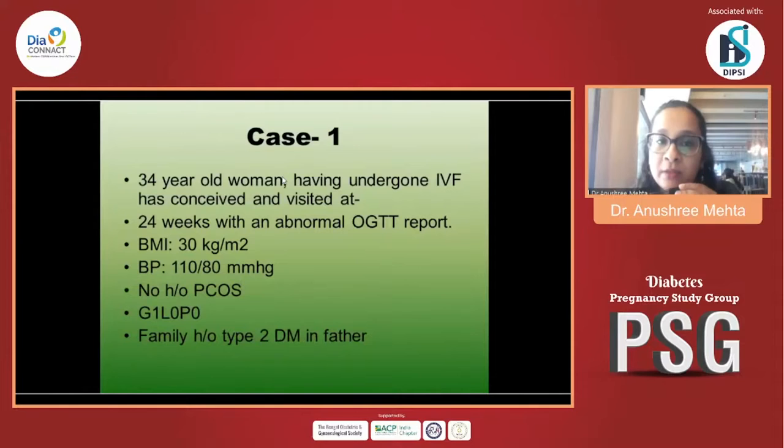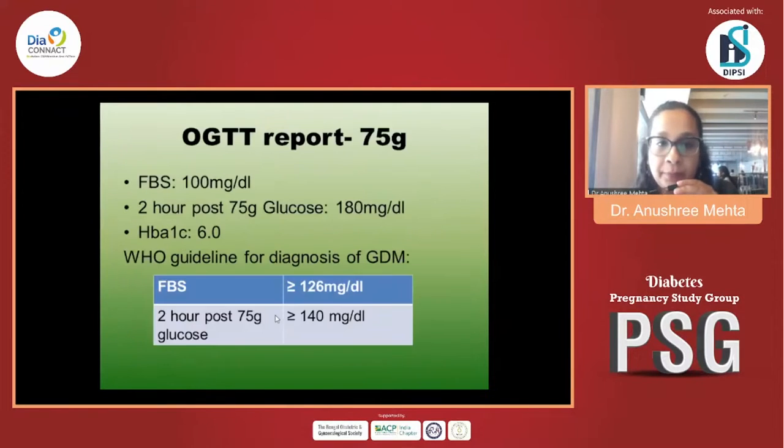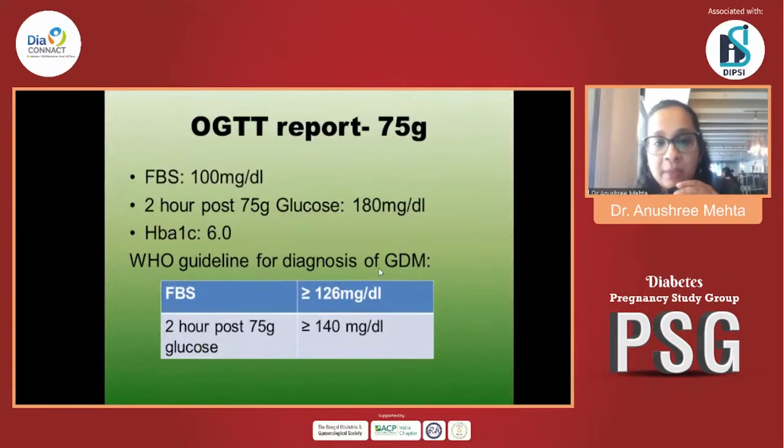Let's look at Case 1: a 34-year-old woman who had undergone IVF, conceived, and visited me at 24 weeks with an abnormal OGTT report. Her BMI was 30, blood pressure was normal. She had no history of PCOS but had a family history of type 2 diabetes in her father. Her fasting was 100, two-hour post 75g glucose was 180, and her HbA1c was 6. The guideline threshold is fasting above 92 and two-hour post 75g glucose above or equal to 140 for gestational diabetes.